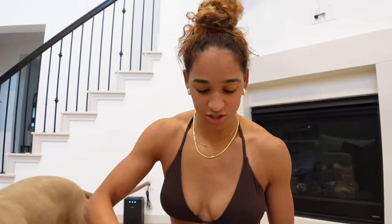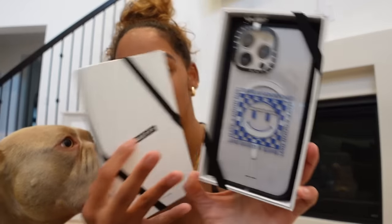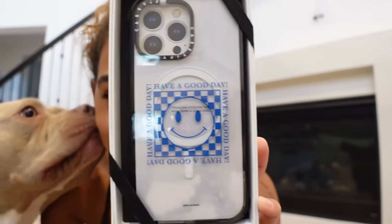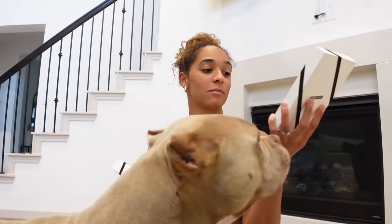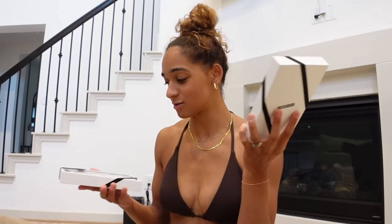This is what they sent me — two cases. The first one says 'have a good day' all around it with a little smiley face, and it reminds me of my merch — my little 'Bad Days to a Luxury' merch. I thought it was so cute.